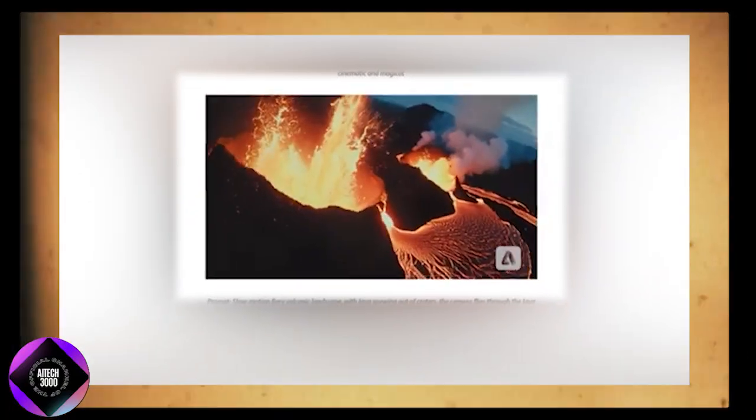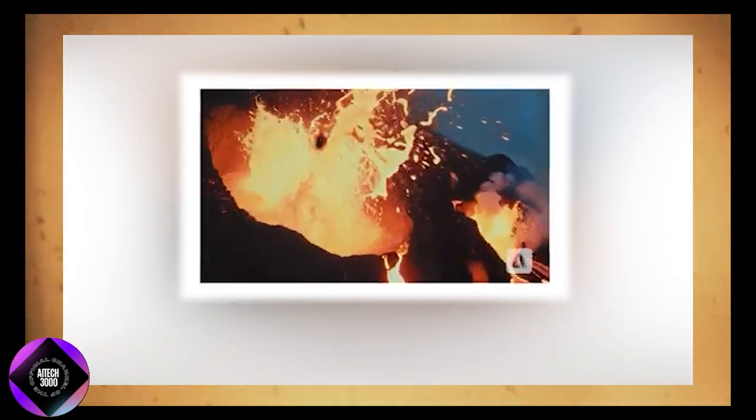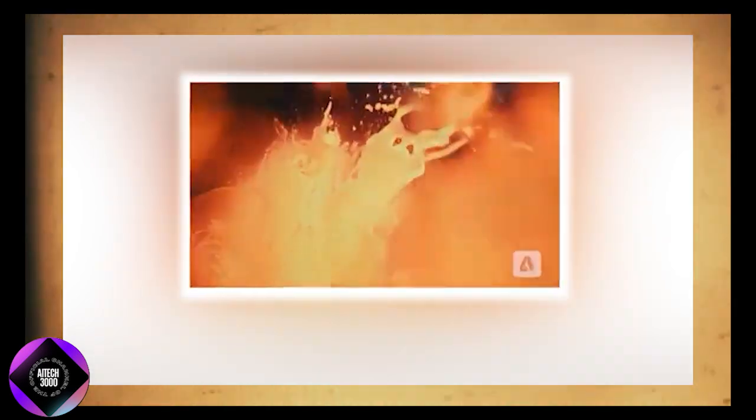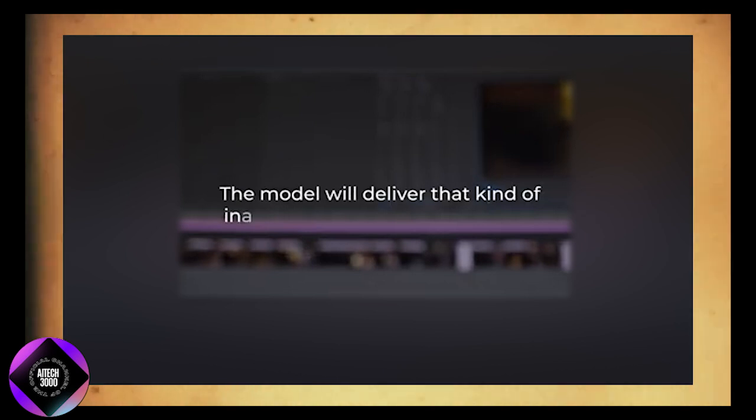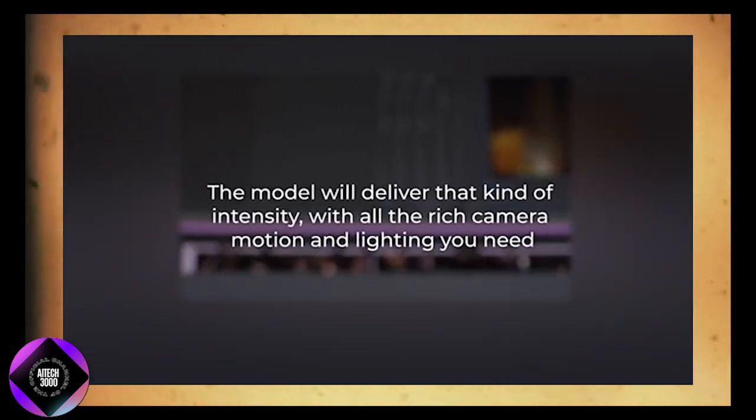For example, if you want a slow-motion volcanic scene with lava spewing out and splashing onto the camera lens, Firefly can create that intense, dramatic shot with all the necessary camera motion and lighting effects.